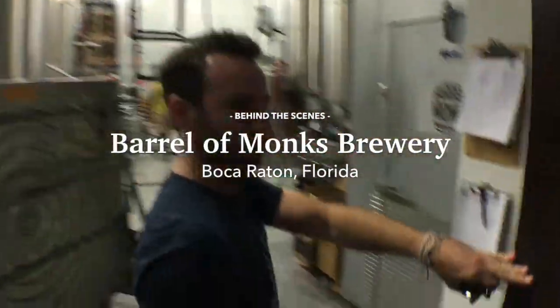Eric, would you mind giving us a tour of the brewery? Sure, follow me. Welcome to the Thunderdome.